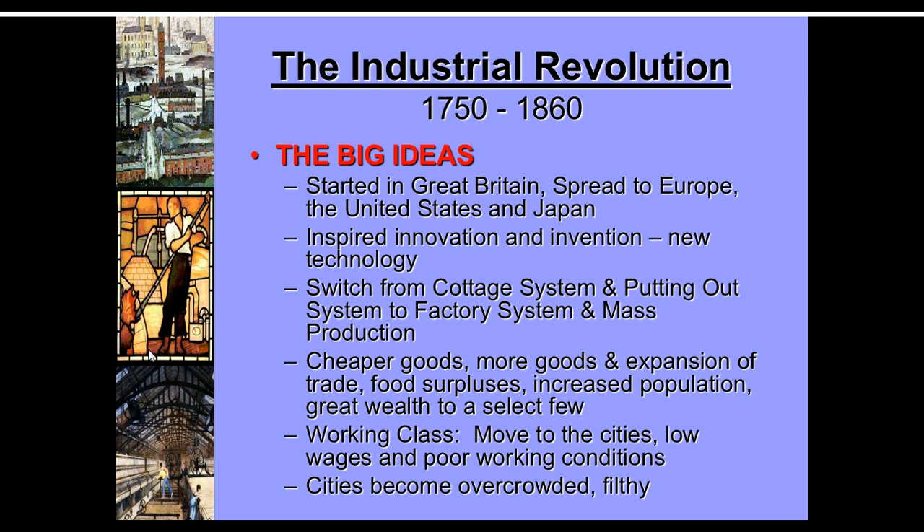Some of the good things that come out of the Industrial Revolution are that things are cheaper. It actually increases the standard of living for most people because they can afford things they couldn't before. Think about big screen TVs today — when they came out they were a couple of thousand dollars, now you can get a 50-inch TV for under $300. As the technology gets better and they're more efficient at making things, goods become cheaper. Population is going to go up because there's going to be an agricultural revolution, so starvation will be down, population will be up, and there's going to be a shift to the cities.